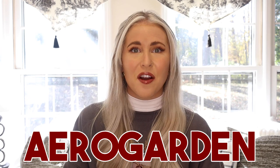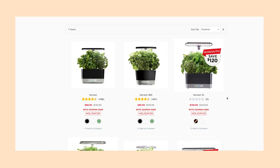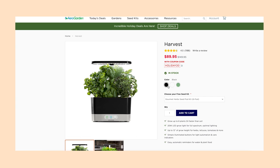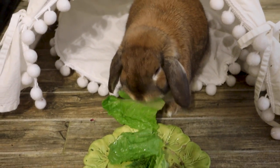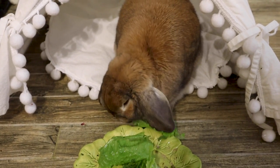Number two is an Aerogarden. I've been raving about my Aerogarden since I got it this summer. It's perfect for anyone with a rabbit because you can literally grow your own greens and herbs for your bunny. I personally have the stainless steel one with six holes, and I have the lettuce pack and the herbs pack. I've grown things like dill, lettuce, basil, and all sorts of stuff. There's just something so satisfying about going out to your little garden and picking greens for your rabbit each morning.